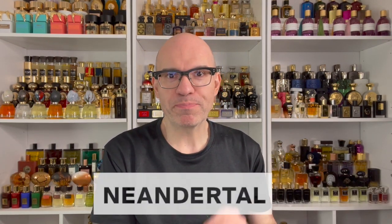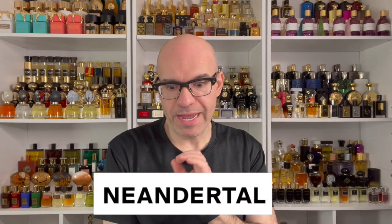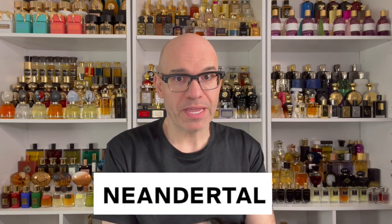Hello and welcome to a brand new episode of Joe Sent Me. My name is Joe and I am your host for today. Today I want to talk to you about Neanderthal Perfumes — they have some really great perfumes.